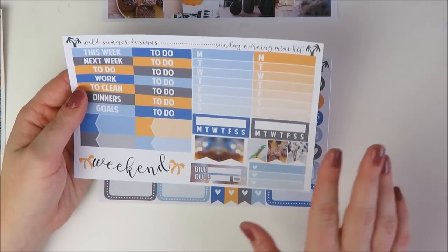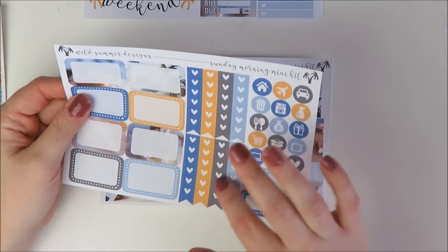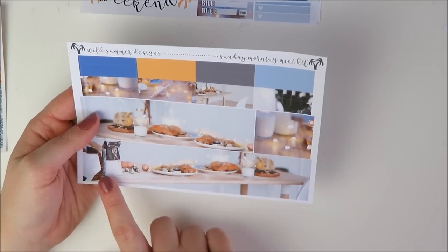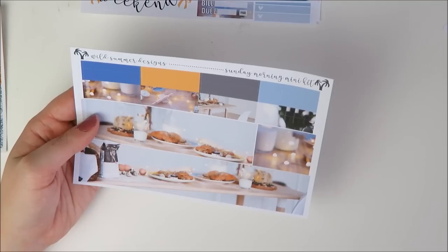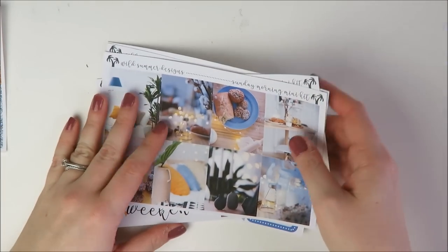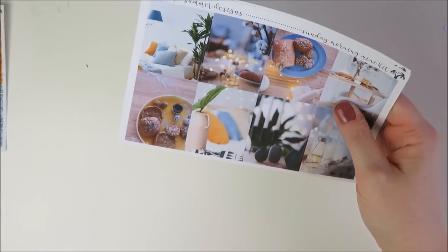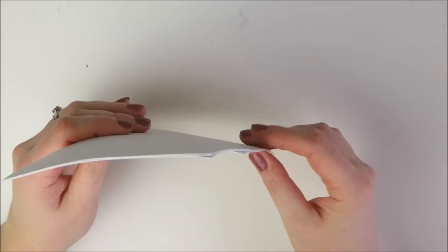The kit has the same functional sheet: flags, headers, half boxes, heart checklists, icons, quarter boxes. The bottom washi with all the pastries and flour is so fun — my husband loves to bake, so it reminds me of him. Her matte paper does better on lighter-colored kits than darker ones, but you really can't beat her price. If you're a planner on a budget or you just like pretty photo kits, definitely check her out. That's it from Wild Summer Designs.